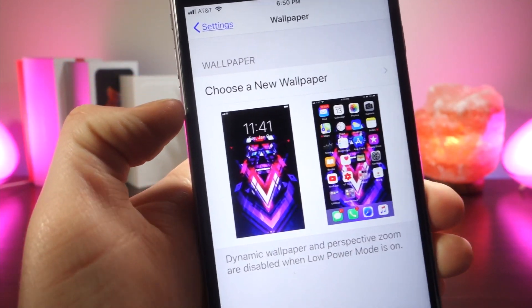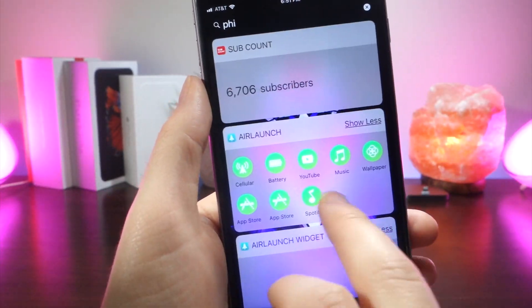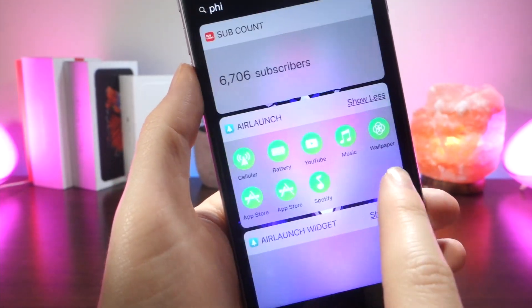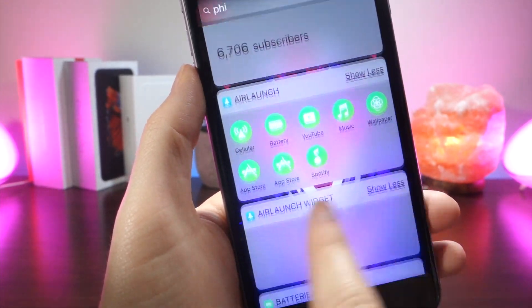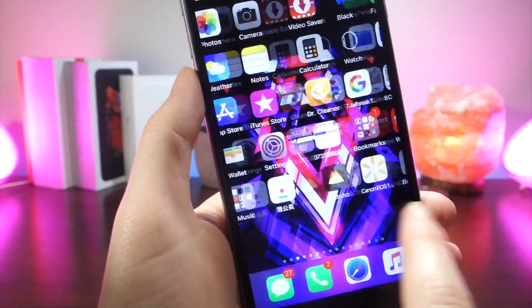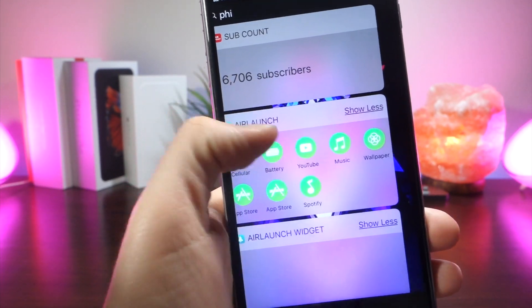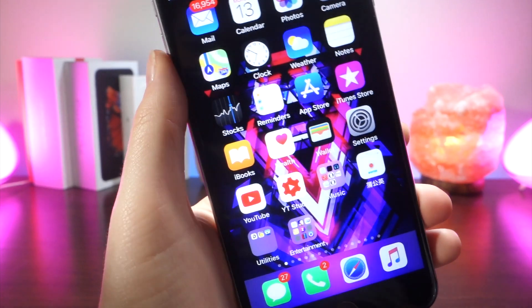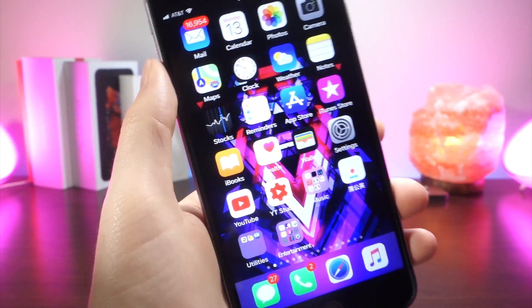Speaking of glitches, that widget panel glitch is still existing in this beta — frame rates stutter like crazy, it's awful. In the past beta update, frame rates were very fluid, but in this update I did notice a little bit of lag. That could just be because I just updated; sometimes that does happen, and then over time the beta improves and everything's really fluid.